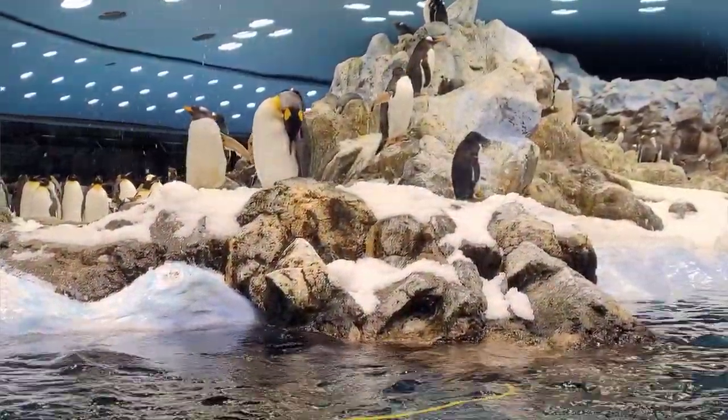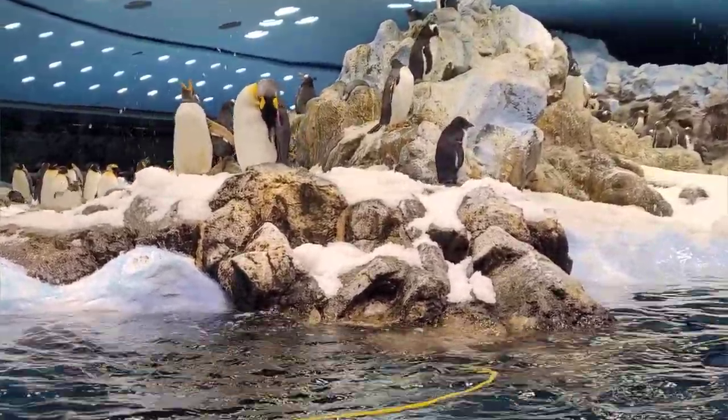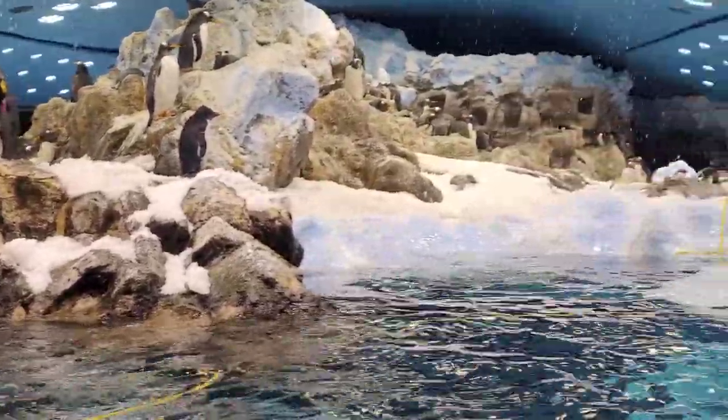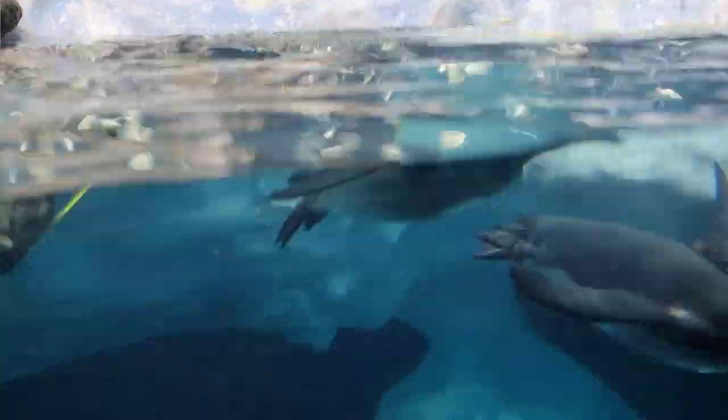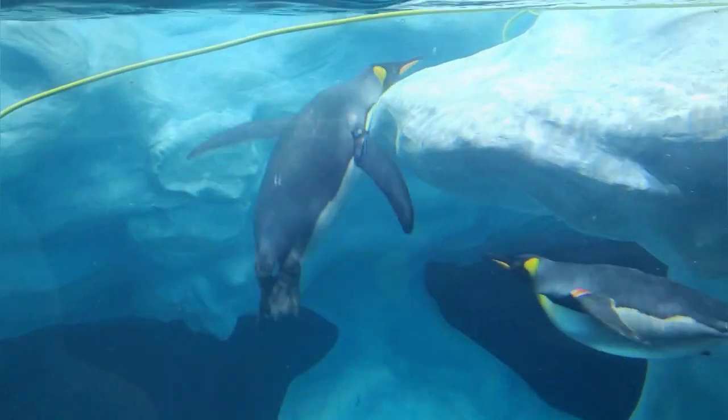Here's a bonus fact for you. Penguins can drink salty water. Most penguins live in environments such as the Antarctic where there is little or no fresh water. So they've adapted ways to keep their salt levels balanced — penguins have a supraorbital gland underneath their eyes that filters salt out of their system.